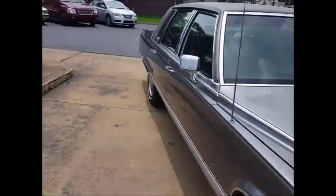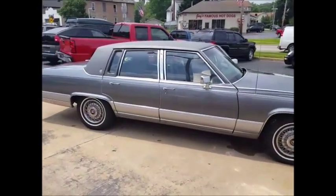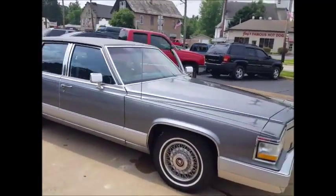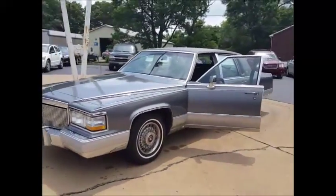So yeah, excellent riding and driving. Give me a call at 330-501-2948 and we'll set something up. There she is.